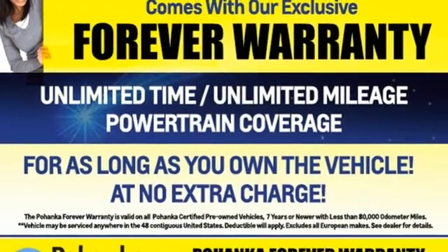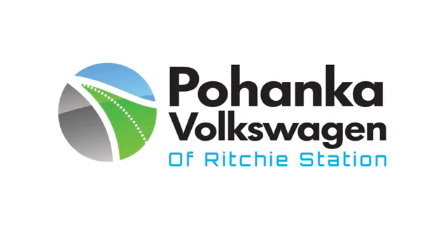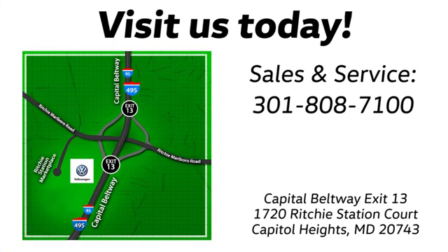There's even more to see in person. Take it for a test drive today. Visit Bohanka Volkswagen today. Find us by the car tower, conveniently located on the Capitol Beltway at exit 13, 1720 Ritchie Station Court in Capitol Heights, Maryland.